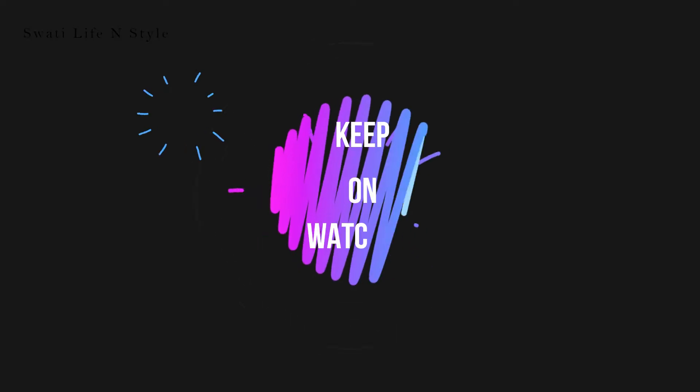Today I'm going to review the newly launched product by Nykaa, which is their Matte to Last liquid lipstick. My shade is IT Girl. So if you are interested, please keep on watching.